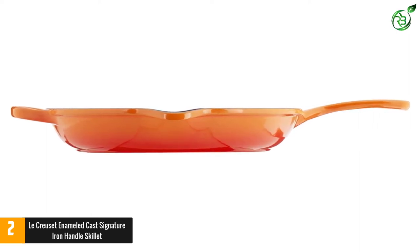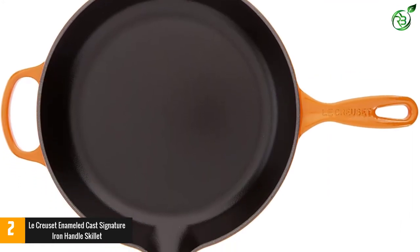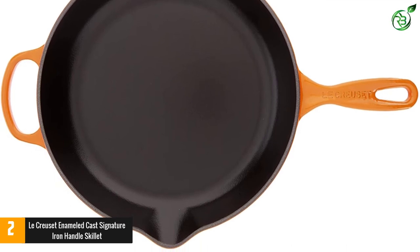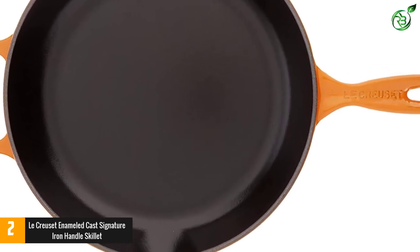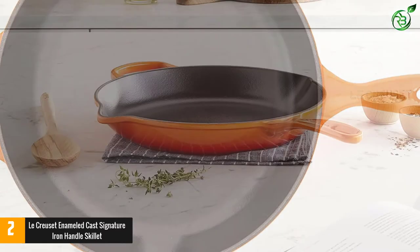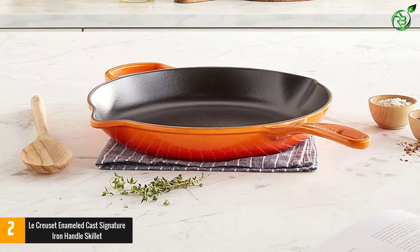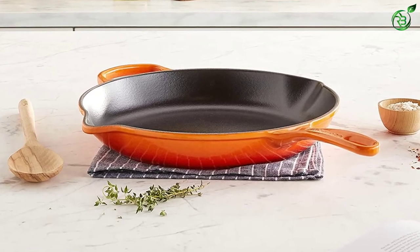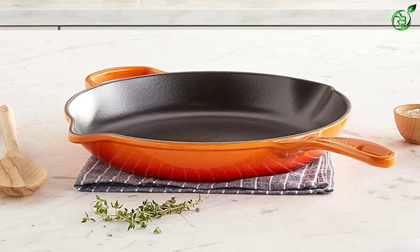Our reviewer couldn't find much to dislike about this pan, aside from its heft, which might be difficult for anyone who has a hard time moving heavy cookware. Like traditional cast iron, the heat retention is outstanding. The large loop helper handle provides easy maneuvering from stove to oven. It's oven and broiler safe up to 500 degrees, compatible with any cooktop including induction, and can be tucked into the dishwasher for easy cleanup.